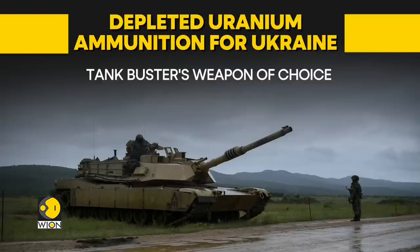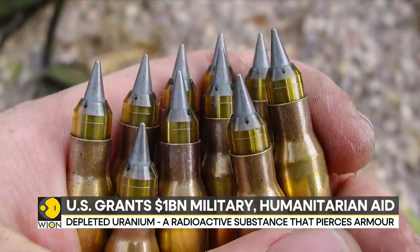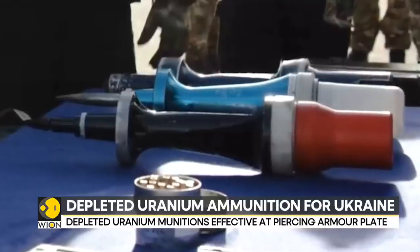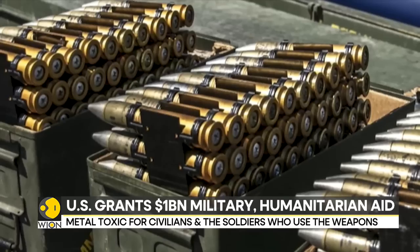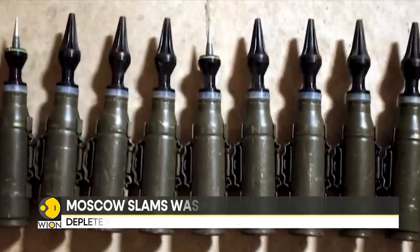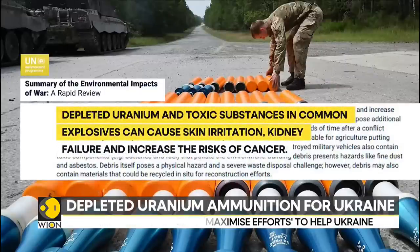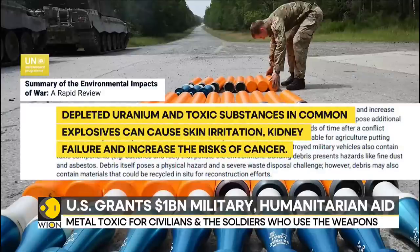The concerns around the use of this semi-radioactive weapon are not entirely unfounded. The International Coalition to Ban Uranium Weapons has said that the dust created by depleted uranium shells can be breathed in by people, resulting in severe medical issues. Ammunition that misses its target can poison groundwater and soil. A 2022 UN Environment Programme report also revealed concerns, warning that this weapon can cause skin irritation, kidney failure, and birth defects in children born even decades after it has been used in war.